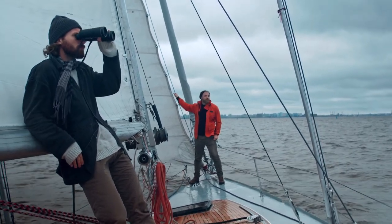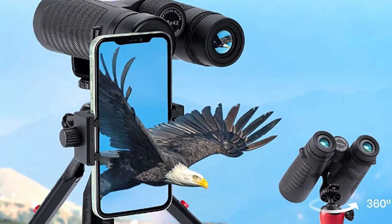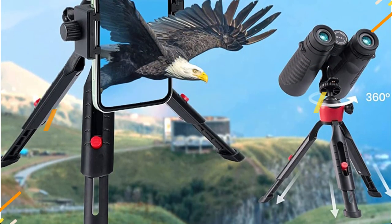Hey guys, in this video we're breaking down the 5 best digital binoculars available right now. We've included options for every type of consumer. If you want more information on the best and most up-to-date pricing on the mentioned products, be sure to check the links in the description below. So let's get started with the video.